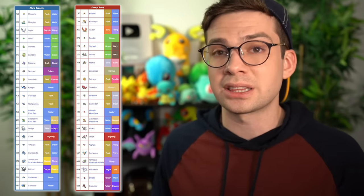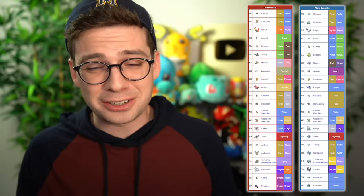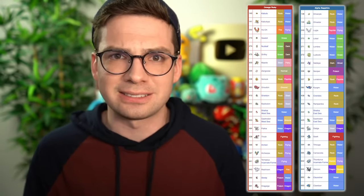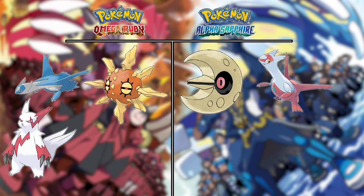Now onto Omega Ruby and Alpha Sapphire. They have the same version exclusives as the original Ruby and Sapphire, just with some more added on top. However, those extras only come after you get the National Dex — which is after you've defeated or caught Kyogre or Groudon — and they're basically all fossils or legendaries with a lot of hoops to jump through, so I'm focusing on the version exclusives for most of the main story before the National Dex.